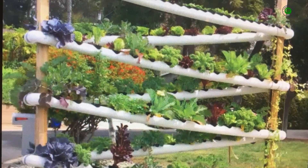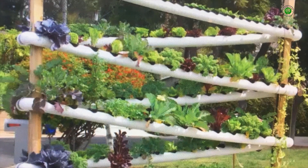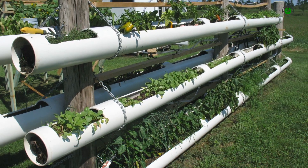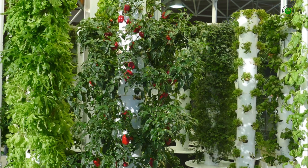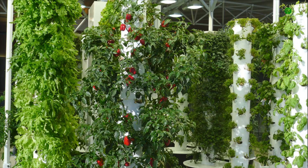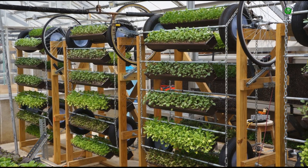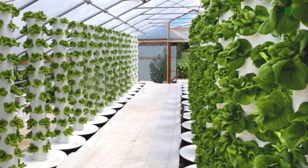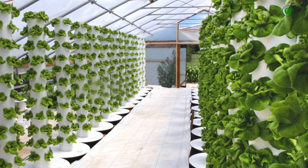Furthermore, hydroponic systems offer greater control over environmental factors, such as nutrient concentration and pH levels, allowing for optimized growing conditions. The absence of soil significantly reduces the risk of soil-borne diseases and pests, minimizing the need for chemical interventions. For urban dwellers or those with limited outdoor space, hydroponics provides a versatile solution for cultivating fresh produce and ornamental plants indoors.